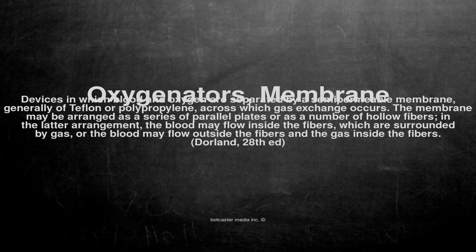The membrane may be arranged as a series of parallel plates or as a number of hollow fibers. In the latter arrangement, the blood may flow inside the fibers, which are surrounded by gas, or the blood may flow outside the fibers and the gas inside the fibers. Dorland, 28th ed.